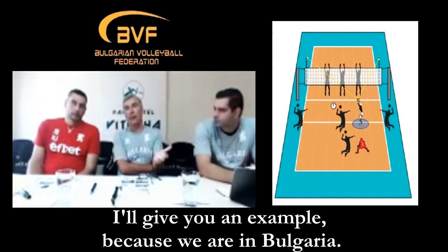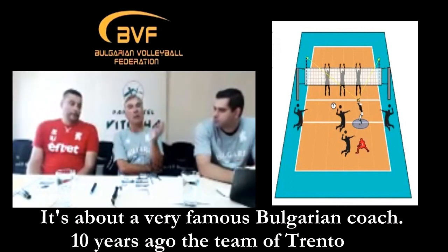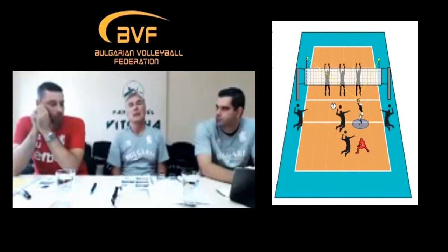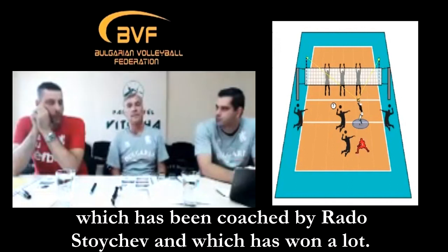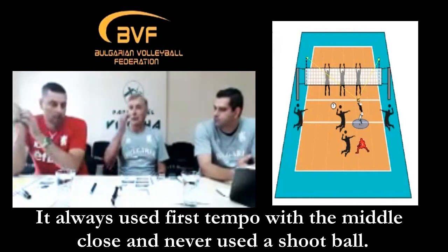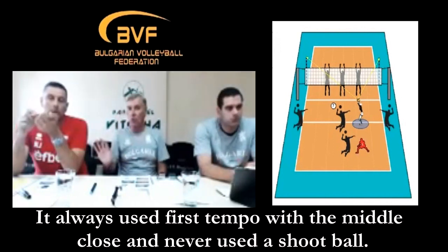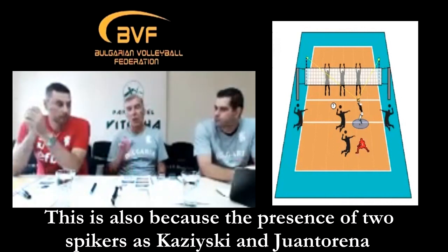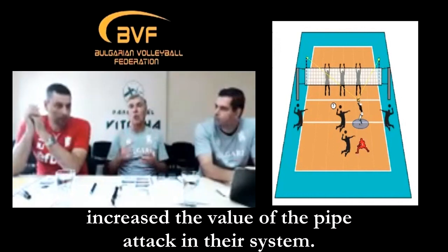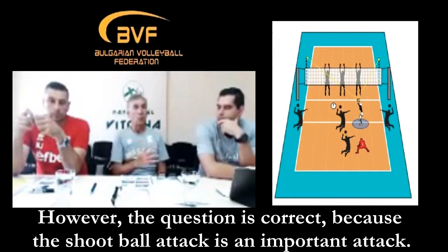I'll give you an example — since we are in Bulgaria it concerns a very famous Bulgarian coach. Ten years ago the Trento team coached by Radostoycev, which won a lot, always used the quick set close and never used the quick set at a distance. This was also because the presence of two attackers like Kaczynski and Juan Toregna greatly valued the pipe attack in their system. In any case, the question is valid because the quick set in position 7 is also an important attack option.